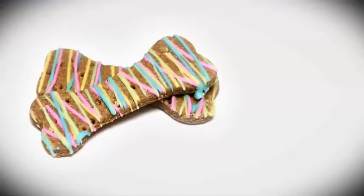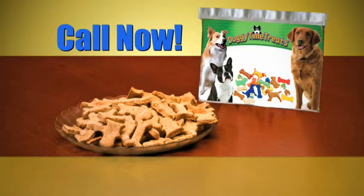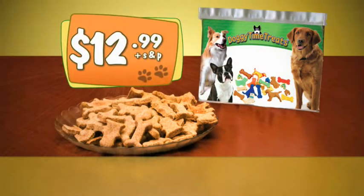And with our fun shapes, you can even turn them into special treats for special occasions. You could pay as much as $5 for just one gourmet treat at the store. But call now and get enough Doggy Time Treat Mix to make up to 30 delicious gourmet treats your dog will love for just $12.99, plus shipping and processing.